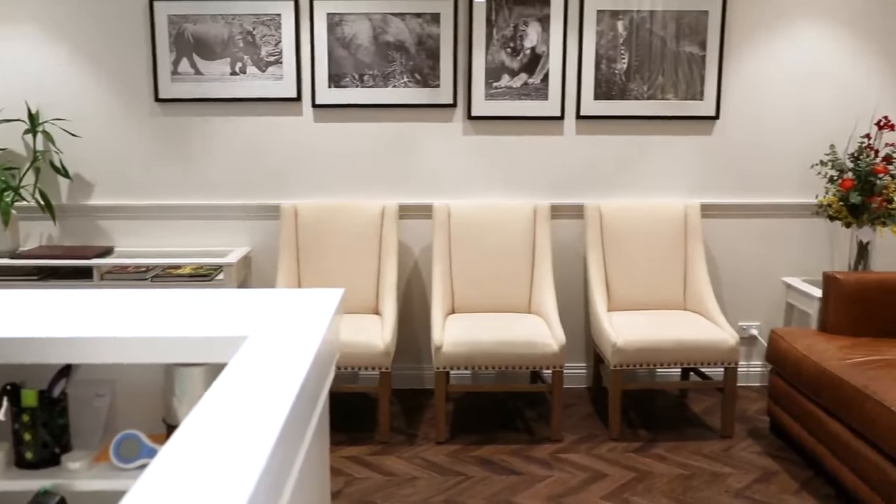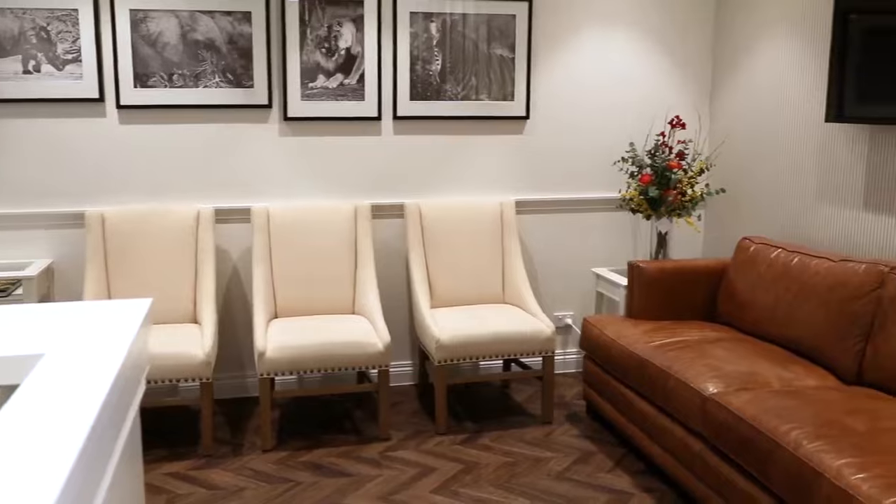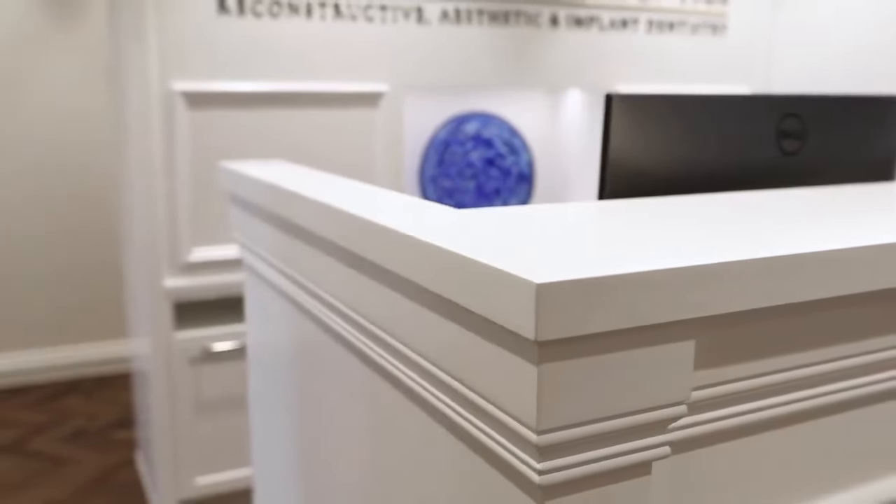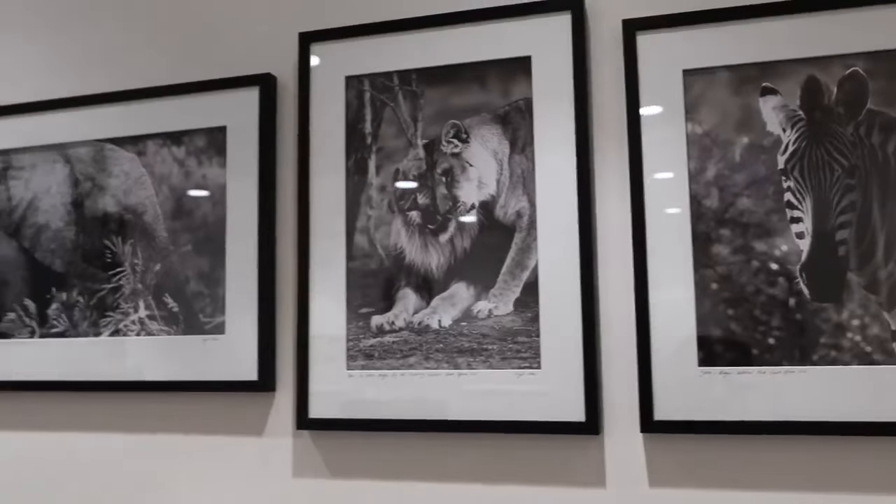In many respects, what we wanted to do was create a design that had a timeless classic quality — a showcase to the furniture and the artwork.